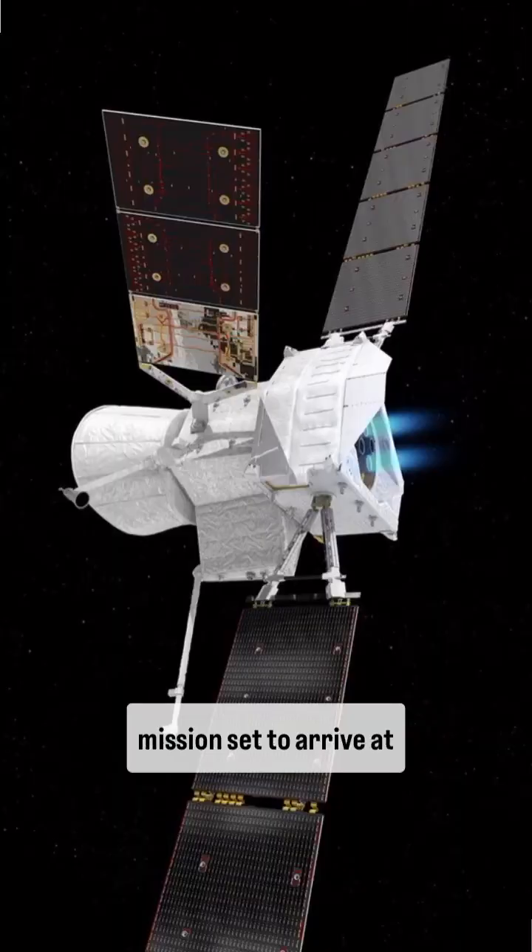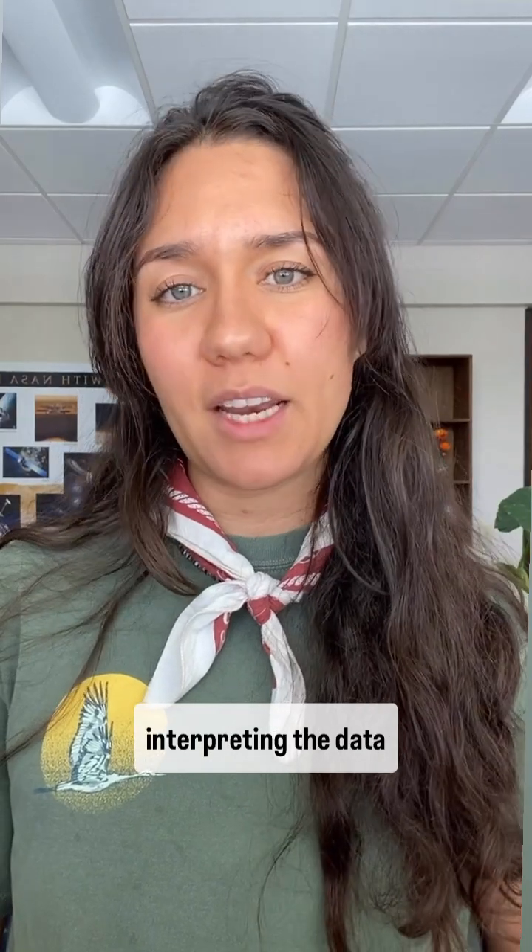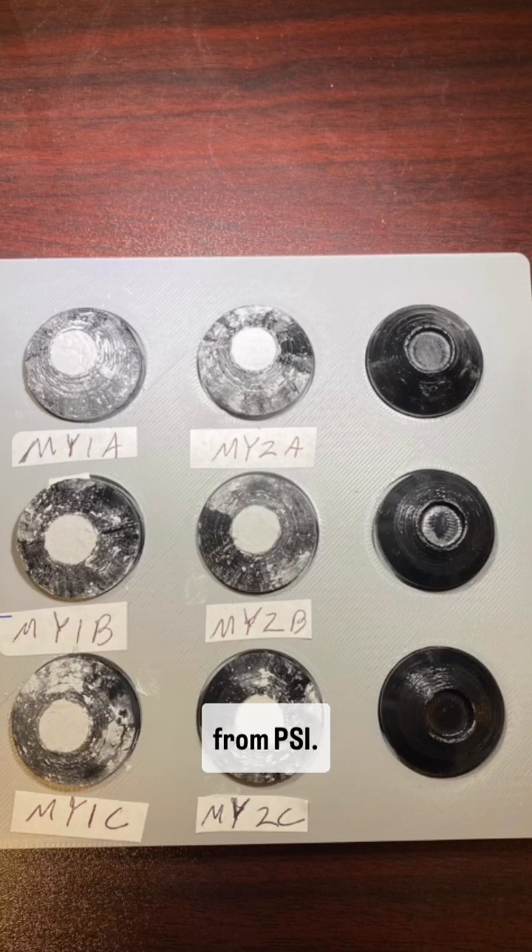So this is now one of the goals of the BepiColombo mission, set to arrive at Mercury in November 2026. To practice and prepare for interpreting the data returned, scientists all around the world are participating in the Mercury-Rybe project, including two scientists from PSI.